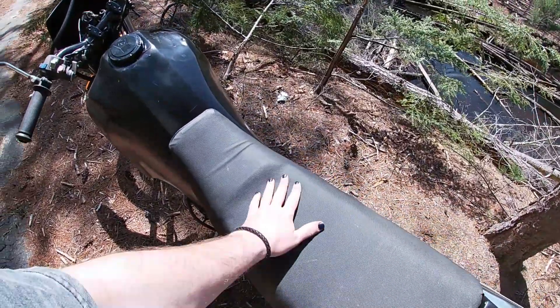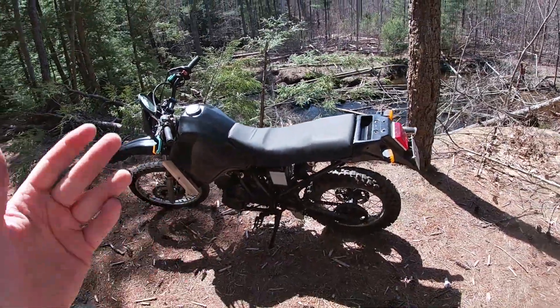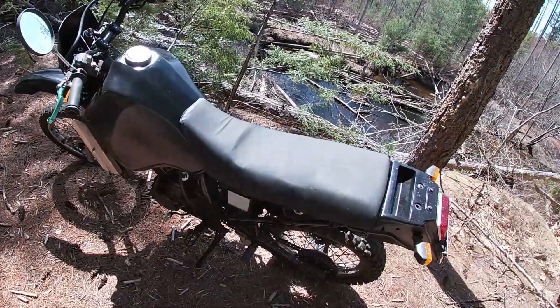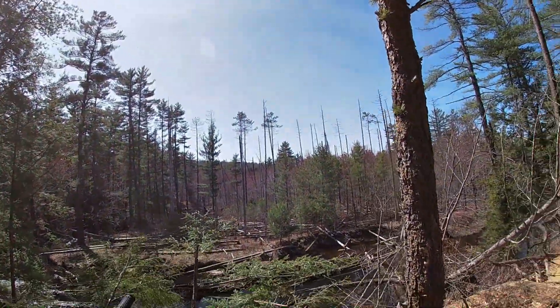Up the back here you have a seat that's super comfortable. I just took this for a two-hour ride yesterday and it was great — super comfortable, no fatigue, no rips in the seat. You also have passenger foot pegs so you can take a guest along with you on your woodland adventures.